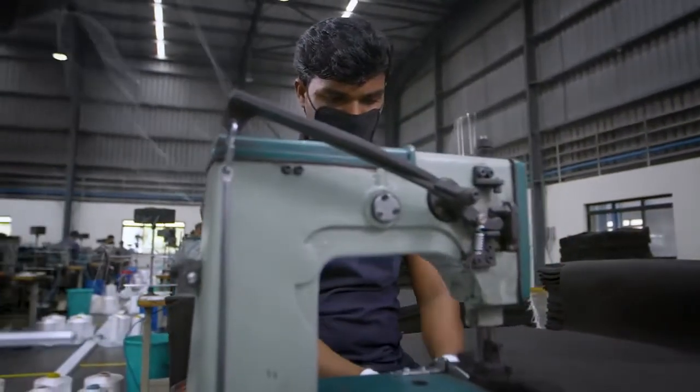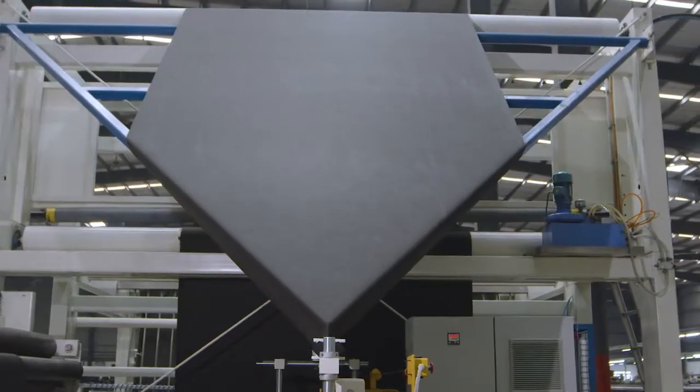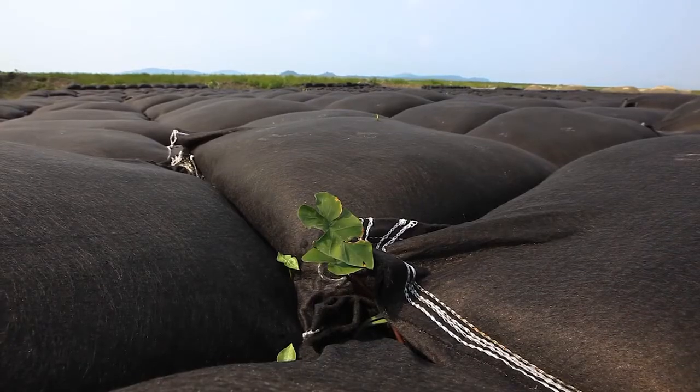The SCAPS Made in India initiative is backed by years of worldwide experience, investments in cutting-edge technology, and our quest for providing the best quality product for a sustainable solution.